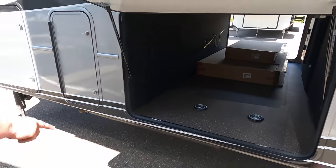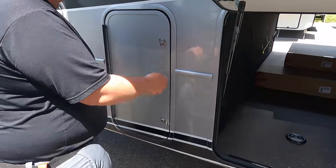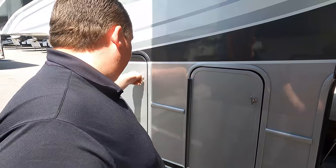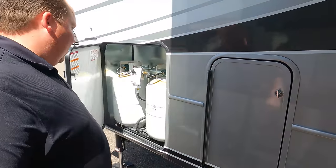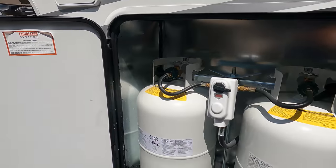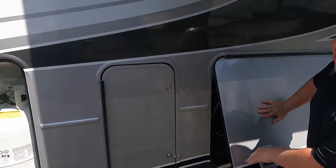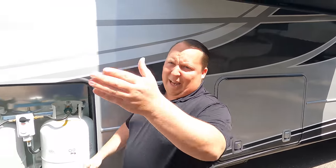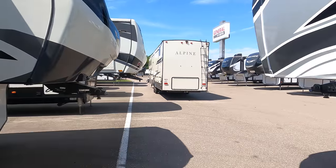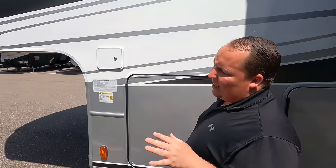Here's the other side of that storage - I like how there are D-rings there. Then this is your water hookup and here is where you put your propane. Will, the outside of this fifth wheel looks amazing. I love the full body paint. The outside looks great but the inside looks even better - let's go take a look.